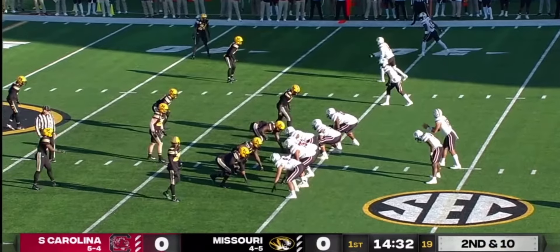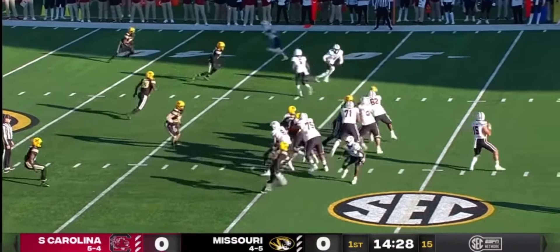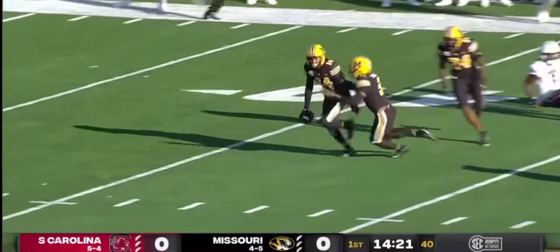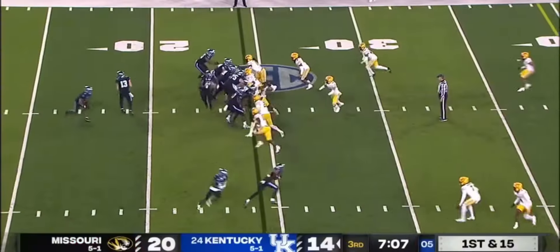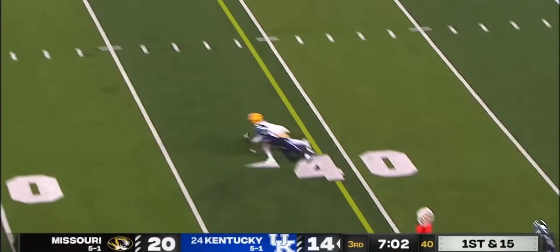44 passes, that is just shy of 59 percent. Brown steps up in the pocket and that one is picked off by Missouri around the 42-yard line. Chris Abrams Drain with the interception. Leary under pressure floats it — it is intercepted.